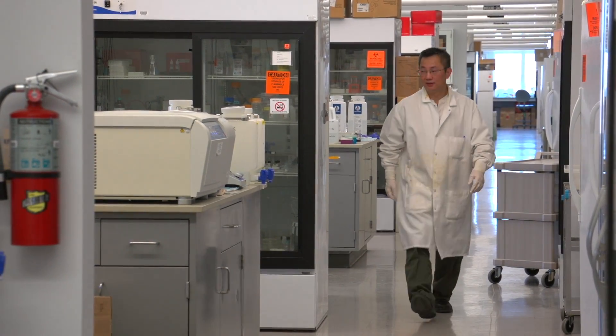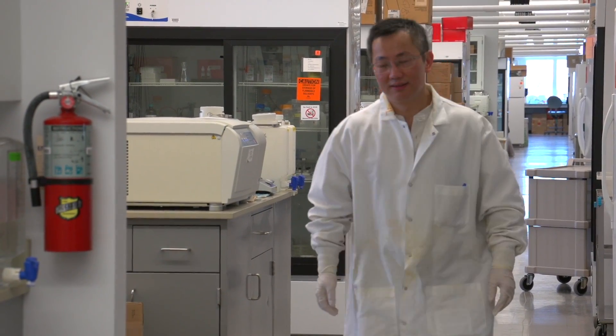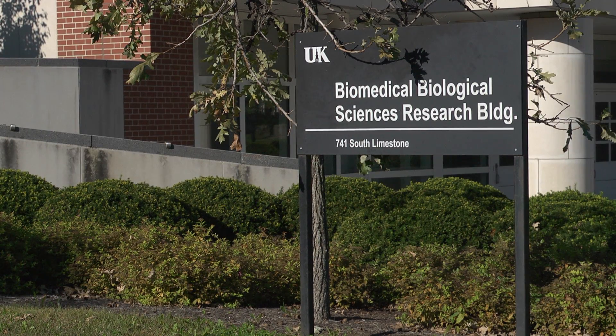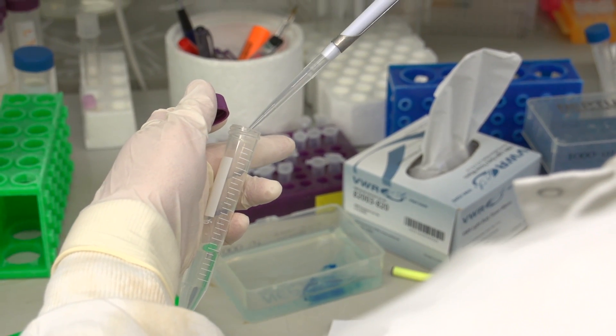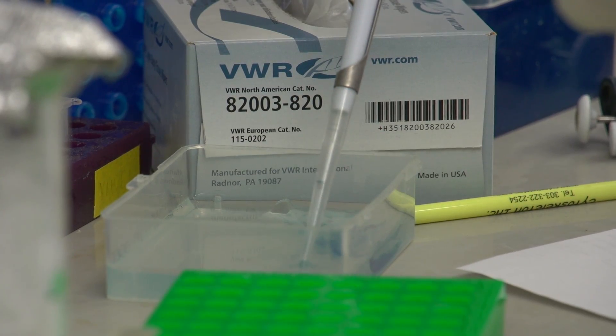I originally came from China. For the Chinese, we eat rice, a lot of rice almost every day. But when I came to Kentucky, came to the United States, instead of eating rice, I eat more hamburger. So we switch to different food. And we think the tumor cells also do the same thing — once they start to migrate, they change their metabolism.